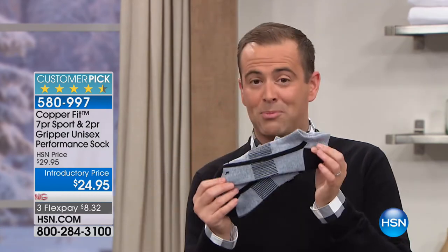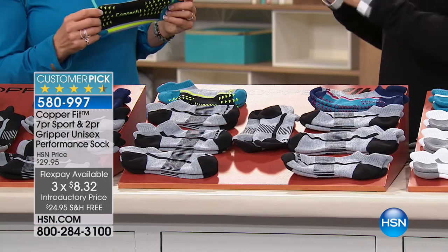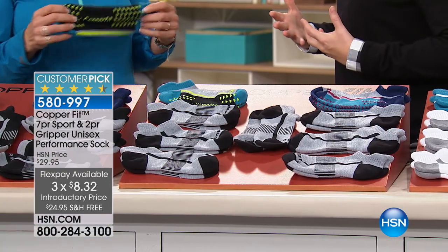You can find CopperFit in many premium retailers but not at this price. Tonight we're more than doubling the typical value - instead of three or four pairs, you'll get nine pairs of socks. Seven classic pairs plus two of the grippers. The only choice is which color: black, gray, or white. You've got your basic colors and the amazing gripper socks.